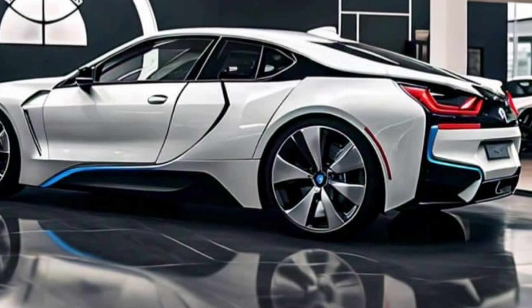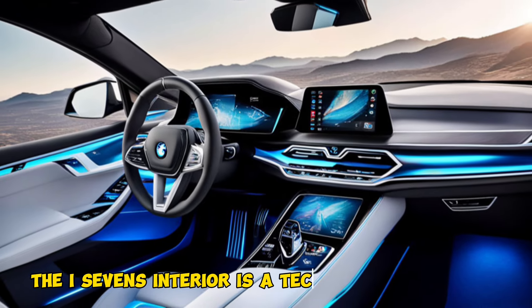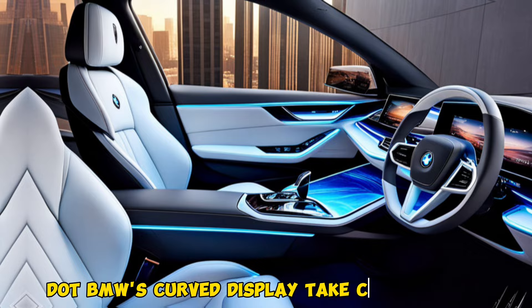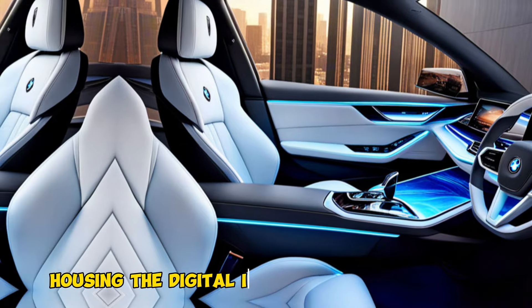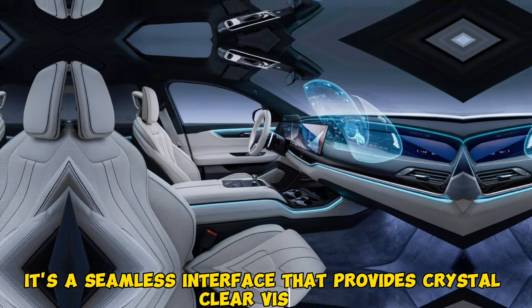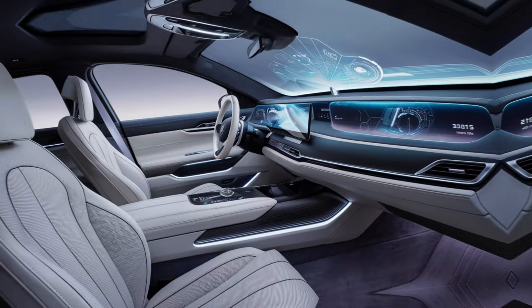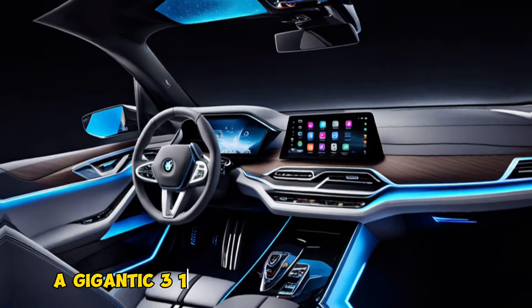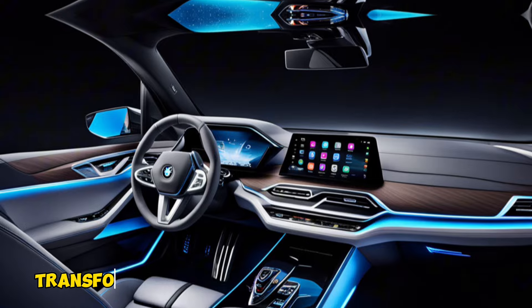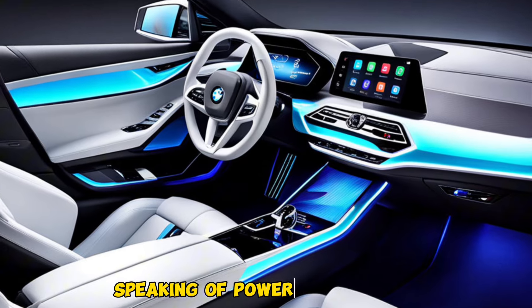Now slide into the cabin and prepare to be pampered. The i7's interior is a tech oasis wrapped in sumptuous comfort. BMW's curved display takes center stage, housing the digital instrument cluster and infotainment system — a seamless interface with crystal-clear visuals and intuitive controls. The optional theater screen, a gigantic 31.3-inch display that descends from the ceiling, transforms the rear seats into a first-class entertainment zone.